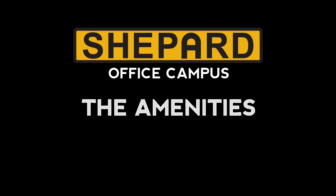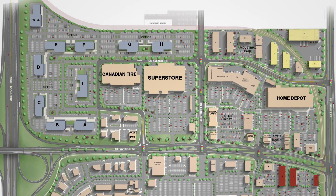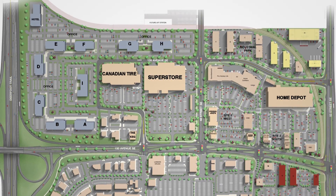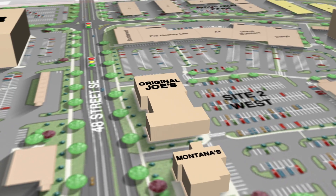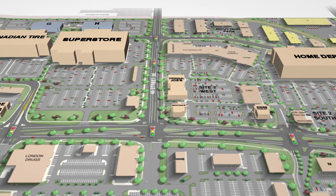The Shepherd Office Campus is adjacent to the retail hub of the Shepherd Regional Center. Located within the centre are restaurants like The Keg, Original Joe's, Swiss Chalet, Montana's and more. Retail anchors like Lowe's, Walmart, Superstore, Canadian Tire and Home Depot will provide a multitude of services for your employees.